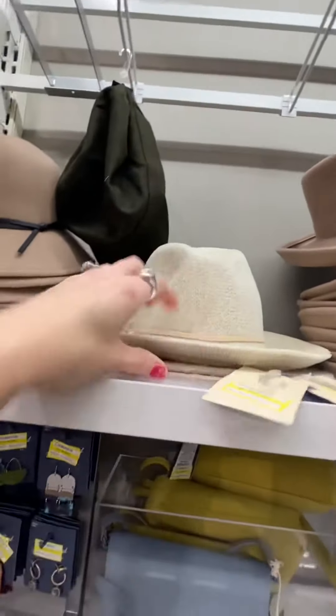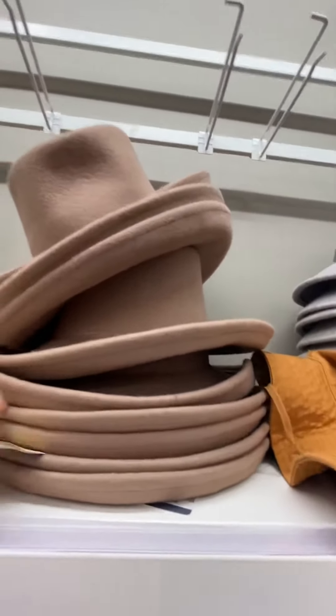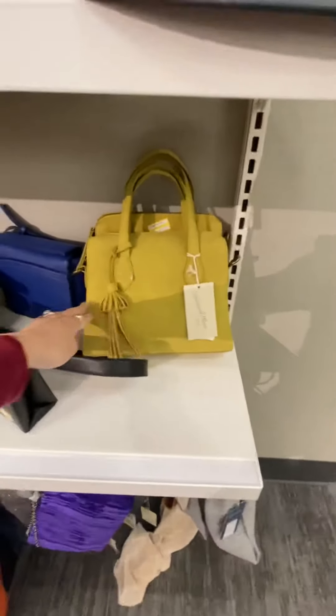We've got these hats — $8.50. That's a good deal. I don't think these are discounted at all. This one is $8.99.